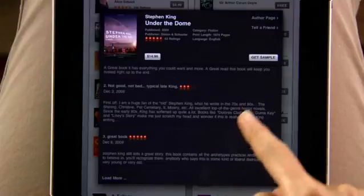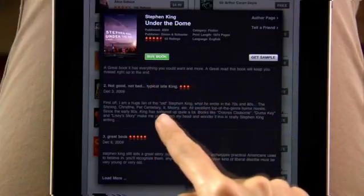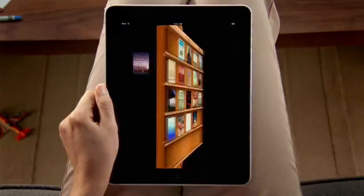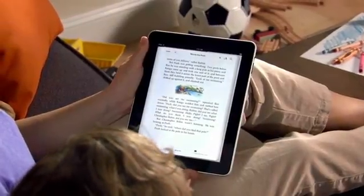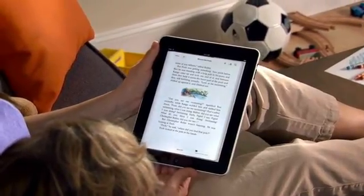You can even download a sample to read. After you find a book you like, just tap to buy it. It downloads straight to iPad and shows up on your bookshelf, so you can start reading right away. Now you can curl up with your favorite books in a whole new way with iPad, and grab the latest bestseller wherever you are.